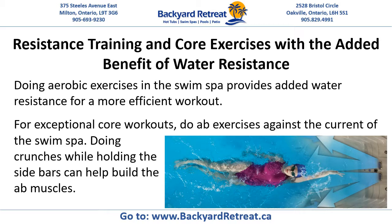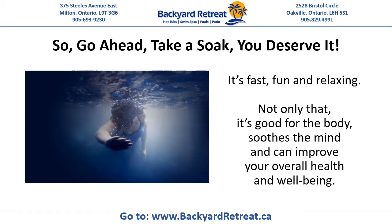Resistance training and core exercises with the added benefit of water resistance. Doing aerobic exercises in the swim spa provides added water resistance for a more efficient workout. For exceptional core workouts, do ab exercises against the current of the swim spa. Doing crunches while holding the side bars can help build the ab muscles.